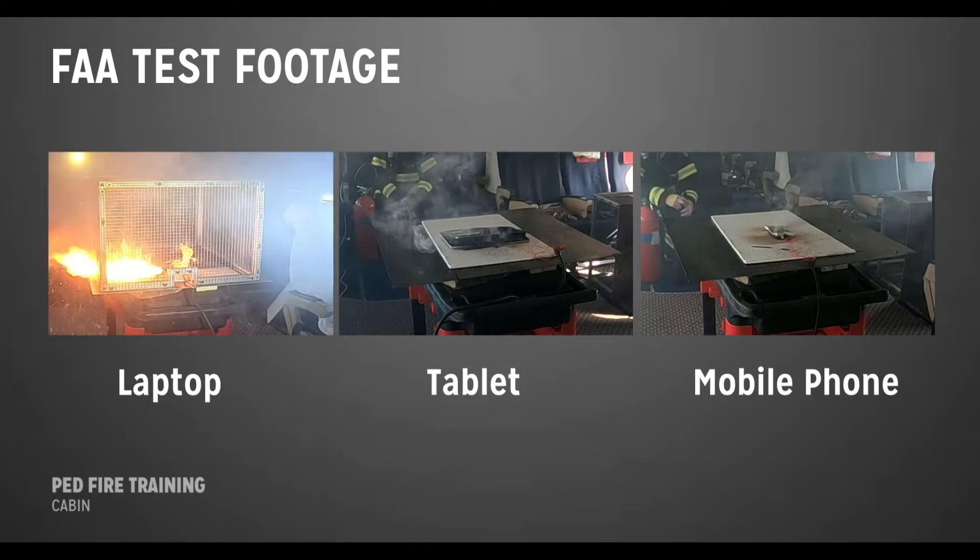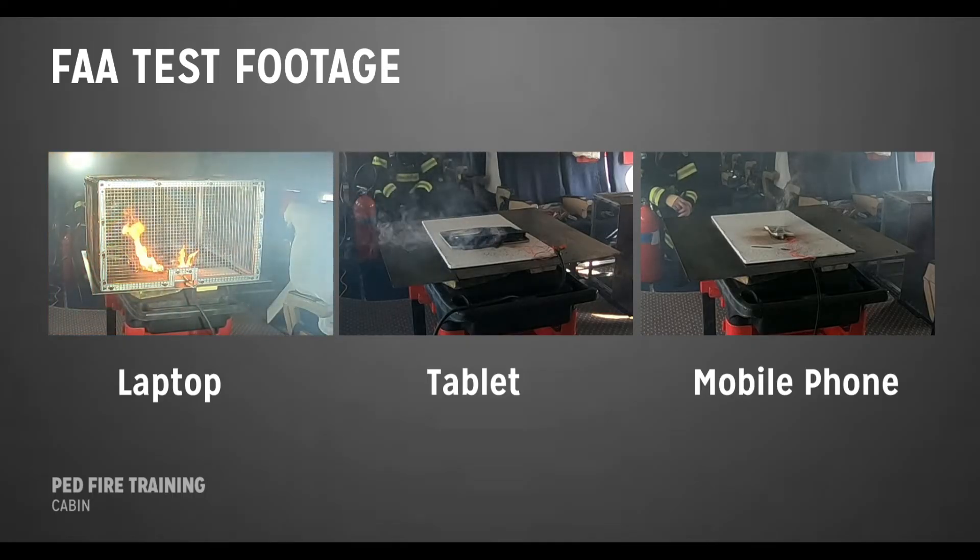Depending on how the lithium battery in the device is constructed, it may create more or less smoke or flames. In general, the larger the device is, the larger the battery, and the greater the hazard.